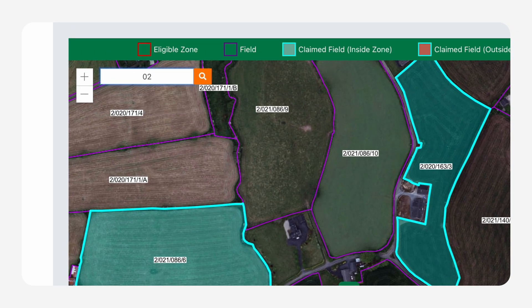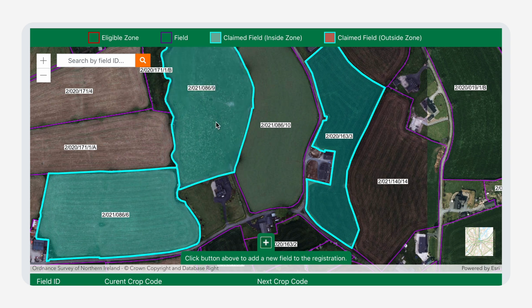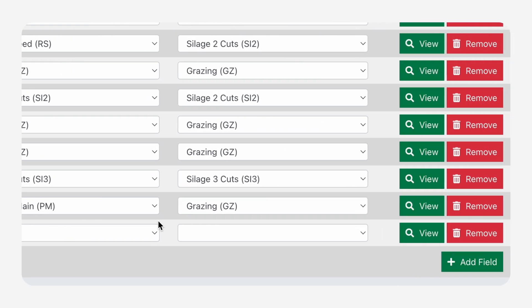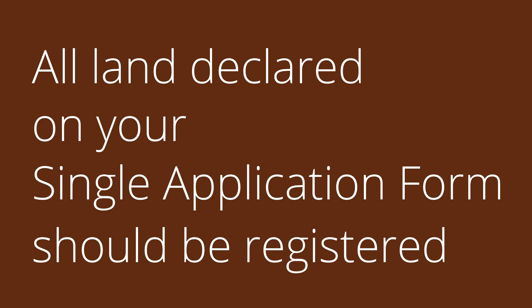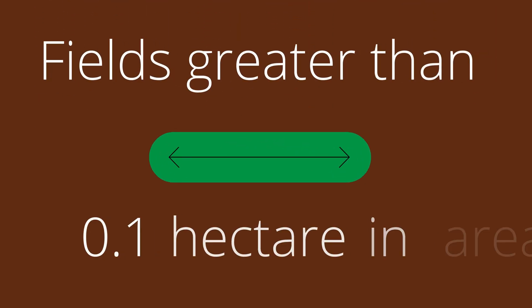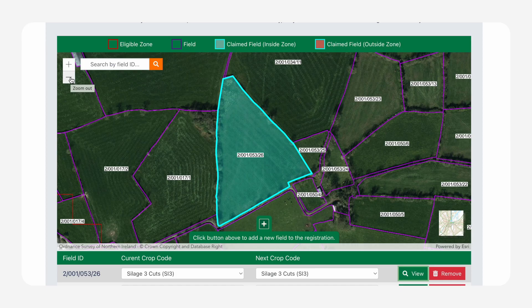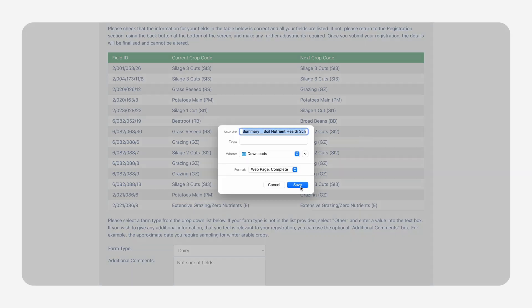You can find a specific field using the search function at the top left of the map. To add a field you have two options: click on the orange plus sign at the bottom of the map and select the field you wish to add, or scroll down to the bottom of the list and use the enter field ID located at the bottom left-hand corner and then click the green add field box. All fields entered must be eligible under single farm payment rules and be greater than 0.1 hectare in area. To remove a field, click on the remove box and select yes. Once you have completed your list of fields, press continue which will link to a summary page. At this point you can obtain a copy for your records by right-clicking on the screen and selecting save as, with file type web page complete.